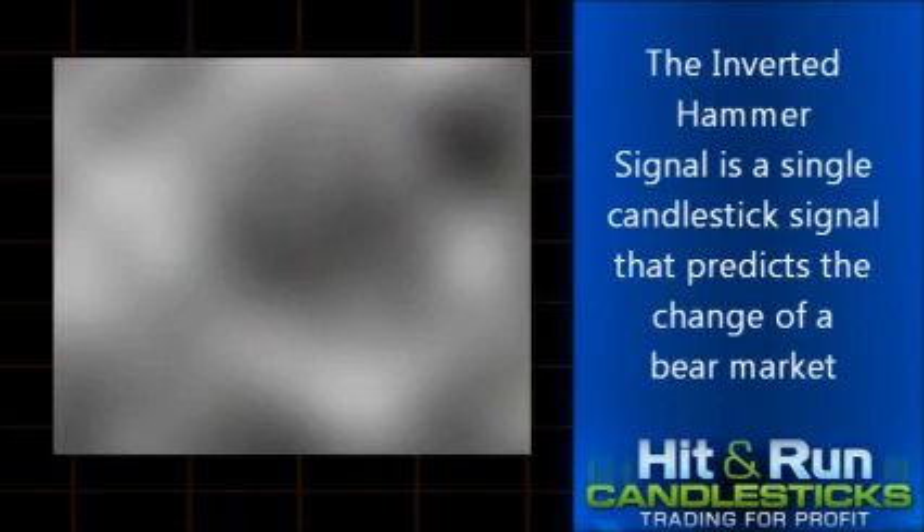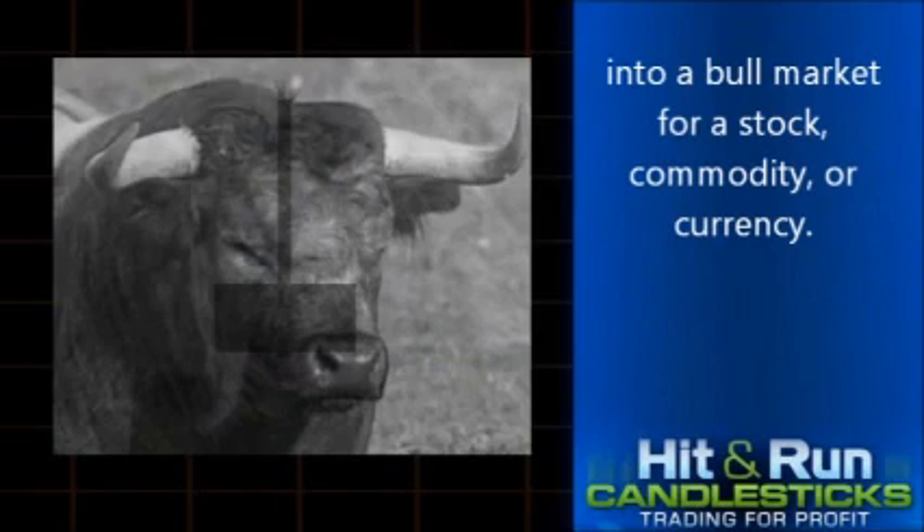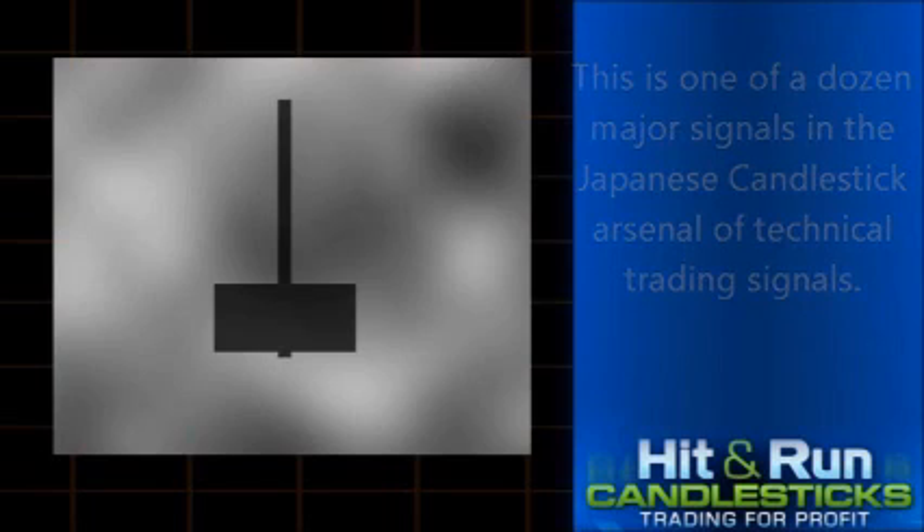Inverted Hammer Signal. The inverted hammer signal is a single candlestick signal that predicts the change of a bear market into a bull market for a stock, commodity or currency. This is one of a dozen major signals in the Japanese candlestick arsenal of technical trading signals.